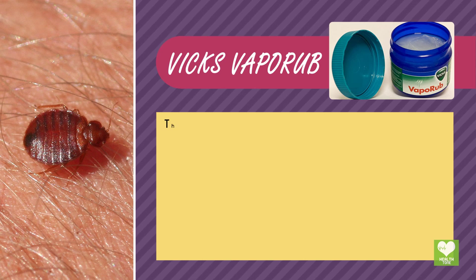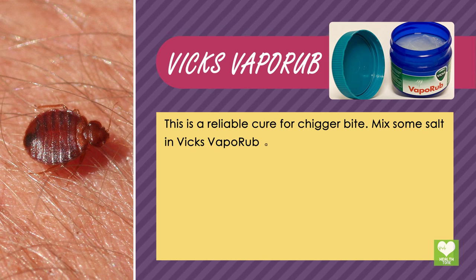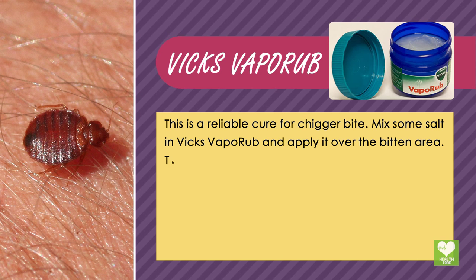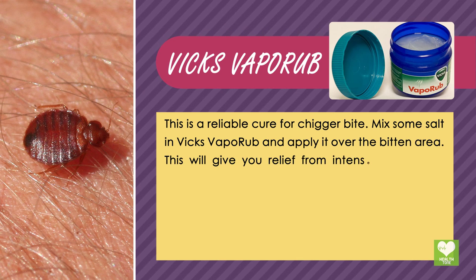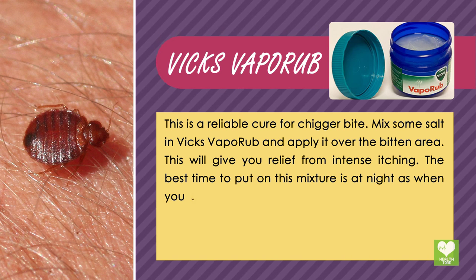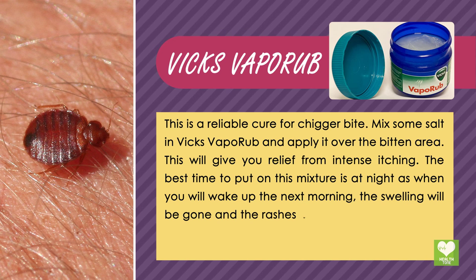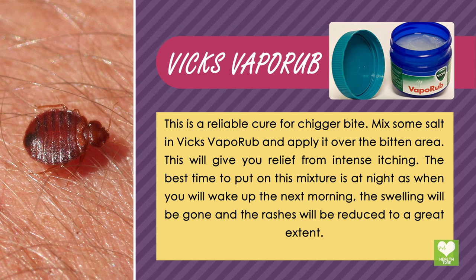Vicks VapoRub: This is a reliable cure for chigger bites. Mix some salt in Vicks VapoRub and apply it over the bitten area. This will give you relief from intense itching. The best time to apply this mixture is at night — when you wake up the next morning, the swelling will be gone and the rashes will be reduced to a great extent.